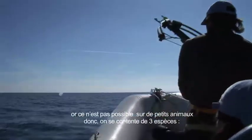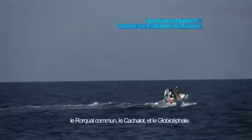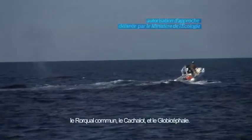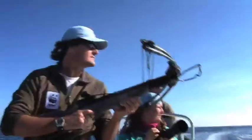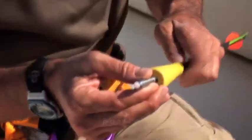So we are able to do it on three species: the fin whales, the sperm whales, and the pilot whales. The biopsies are finished.